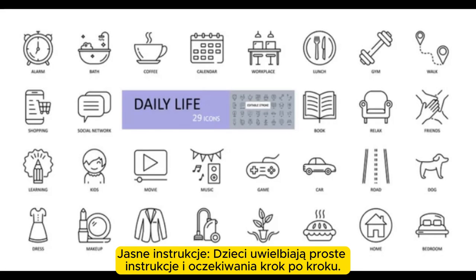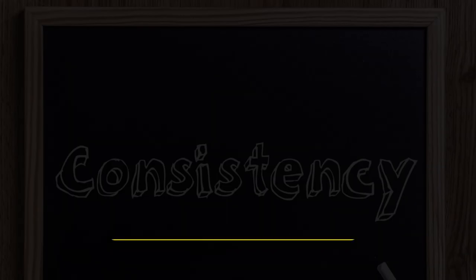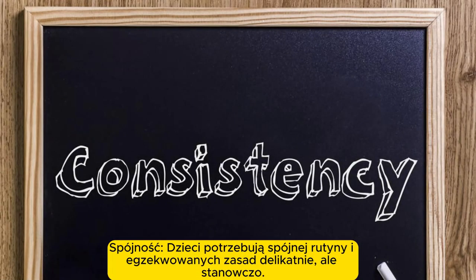Clear instructions. Children love simple, step-by-step instructions and expectations. Consistency. Children need a consistent routine; enforce rules gently but firmly.